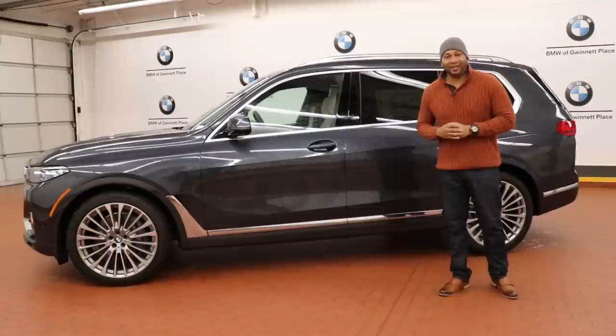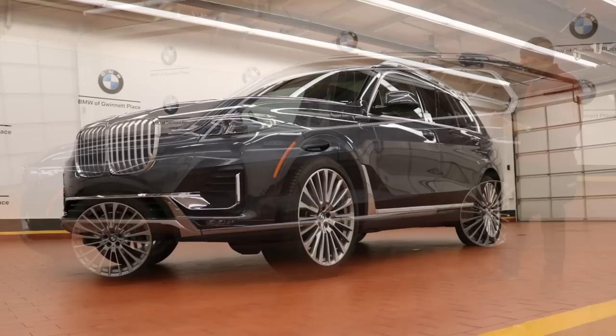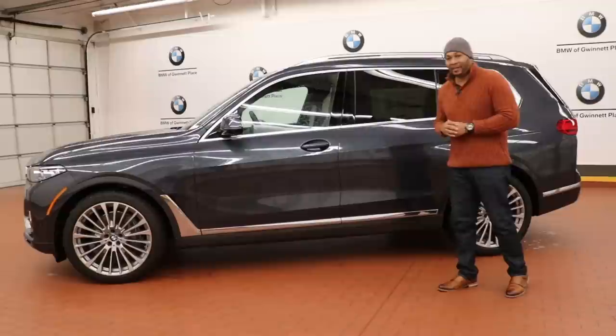What's going on, car family? I'm Ben Wayne. Thank you for joining me in another video. Today we are at Gwinnett Place BMW and we're here to take a look at the all new 2019 BMW X7 xDrive50i SUV.